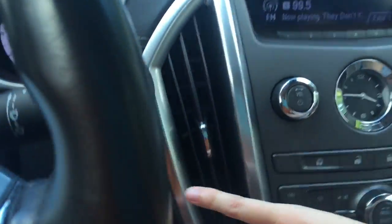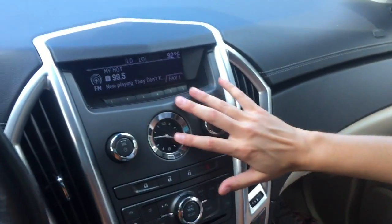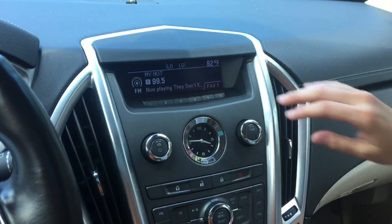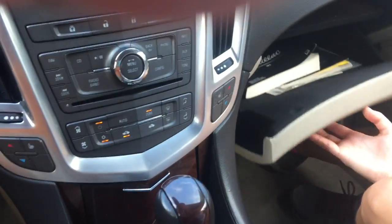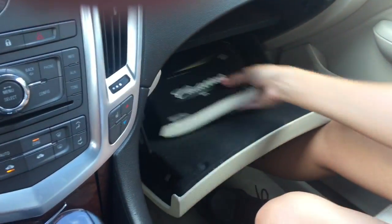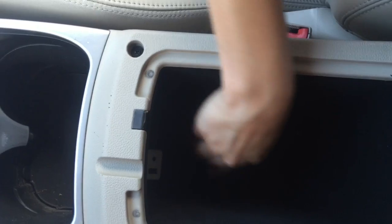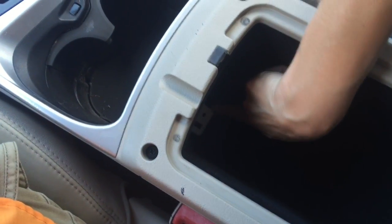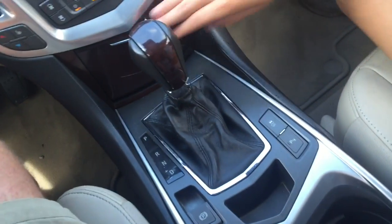We got push to start right there. Nice. Got a nice clock right here. We got six presets on the radio station. CD player. Still got the books right here — 2011 Cadillac SRX. Looks like in here we got the aux cord right there for you guys, aux cord and USB port, and a charger — all right there. Very nice.